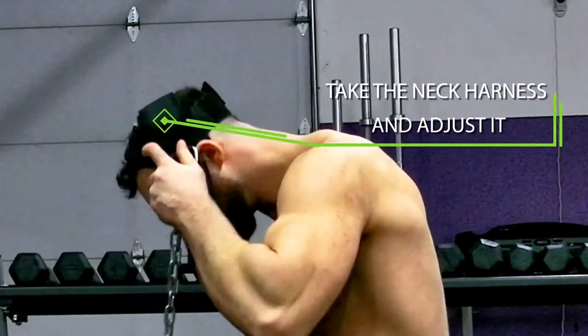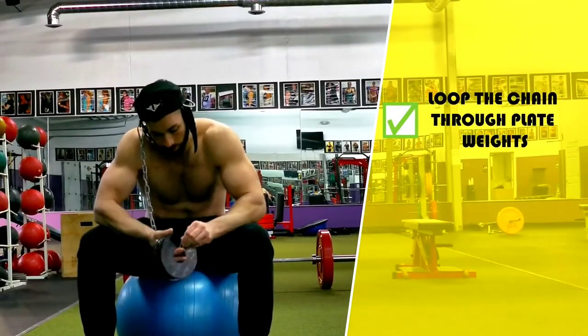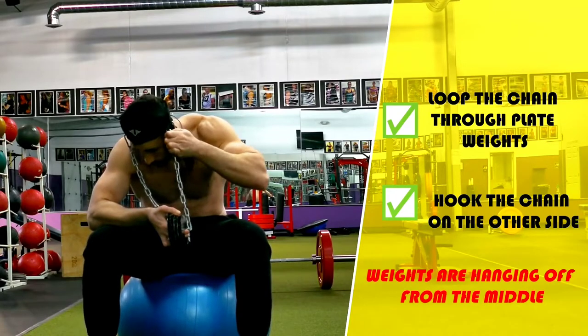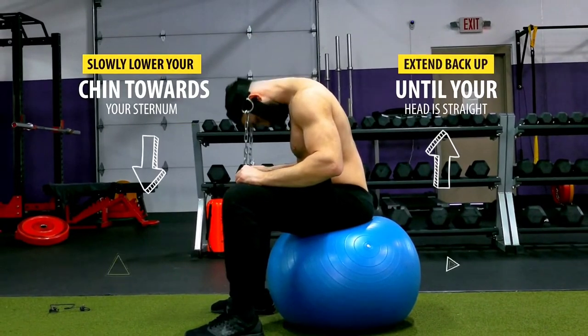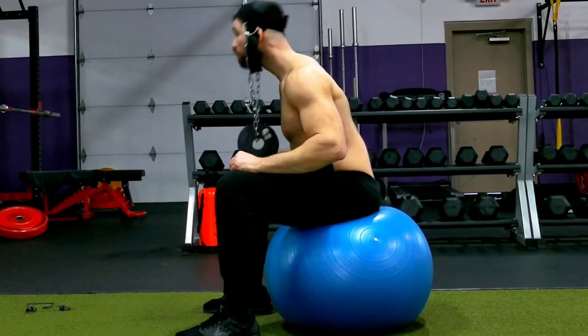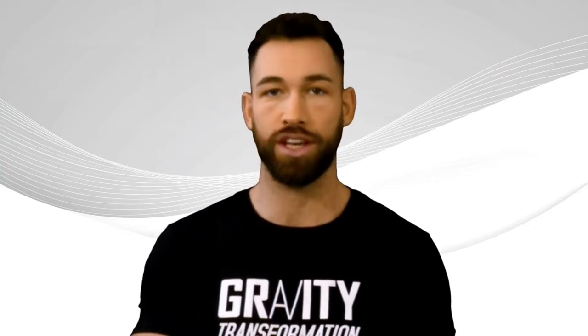Take the neck harness and adjust it so that it fits well around your head. Then loop the chain through plate weights and hook the chain on the other side so the weights are hanging off the middle. From there, lower your chin towards your sternum and then extend back up until your head is straight, then repeat for reps. This is one of my favorite neck exercises because I can directly control the weight load, giving me the ability to apply progressive overload by incrementally increasing the weight over time.